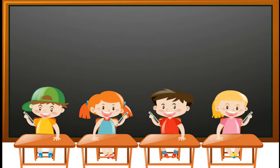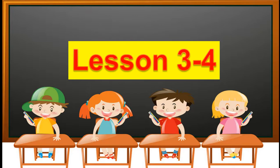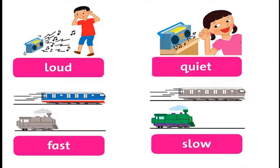Hello, children. How are you today? I'm okay, thank you. Today we learn lesson 3 and 4. Are you ready? Good. Listening 119.